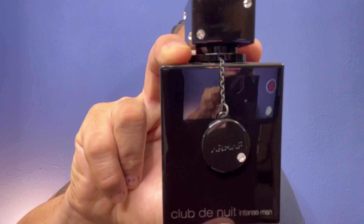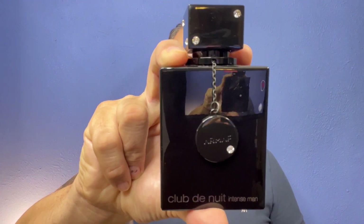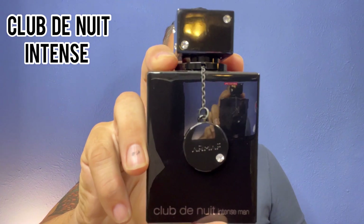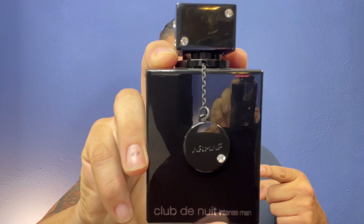Next fragrance — another clone. We're going to stick with clones because clones are affordable. I've got fragrances all over the price spectrum here — niche, designer — but here's another clone that's perfect for the price. This one is Club de Nuit Intense by Armaf. Absolutely amazing fragrance. Love this one so much, it's one of my favorites.